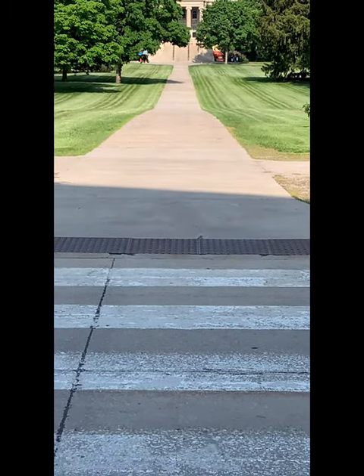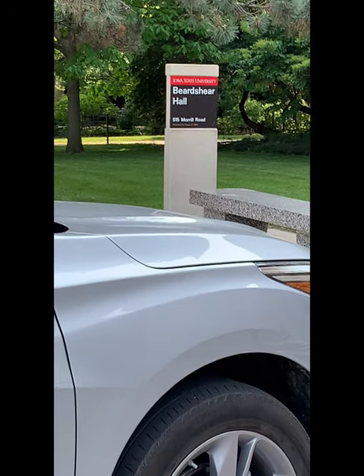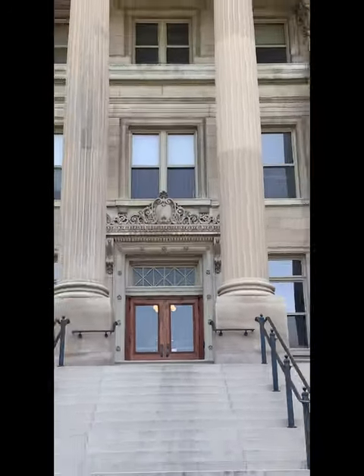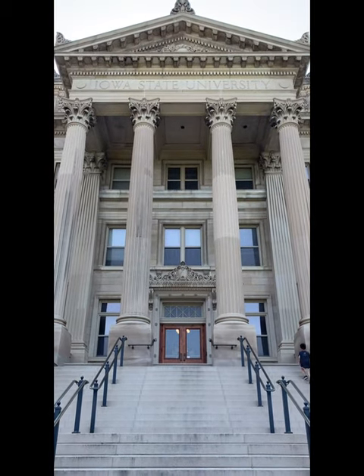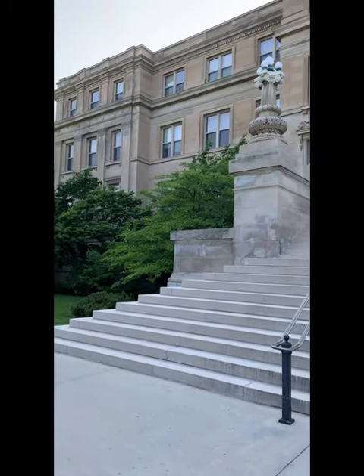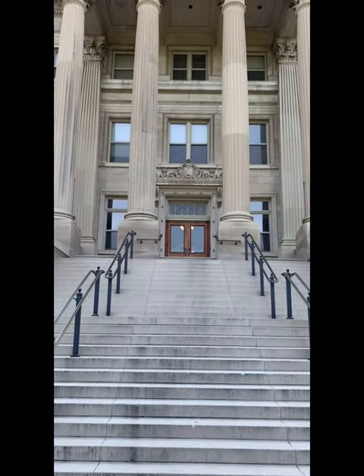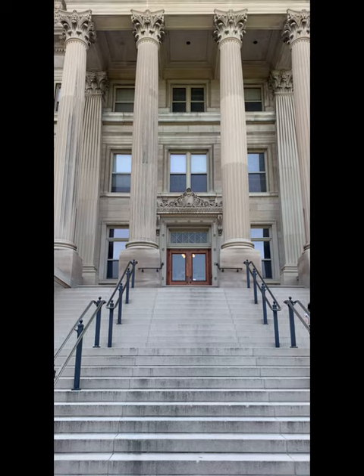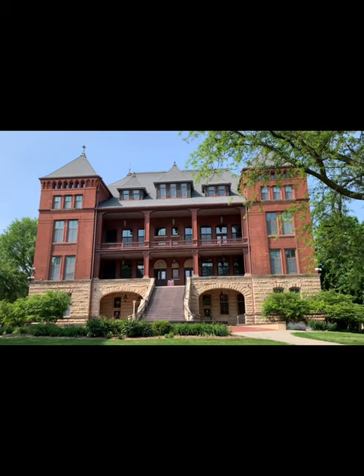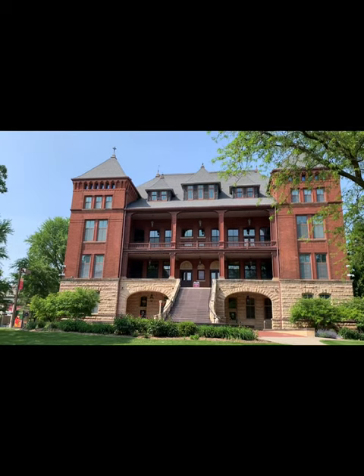Now we are at the end of the sidewalk. So this is Beardshear Hall, Iowa State University. Very nice. Good day. I have been here a couple of times for my enrollment. It's a historical building at Iowa State University — a very symmetric building and structure.